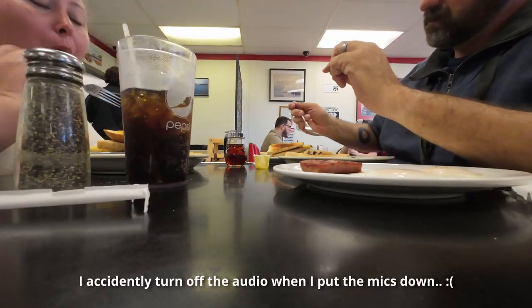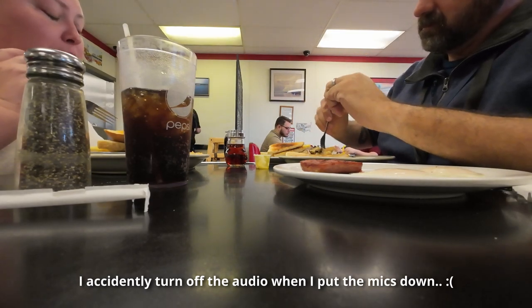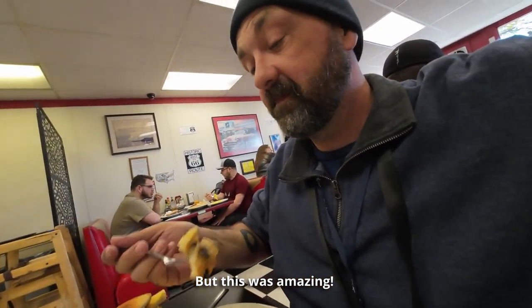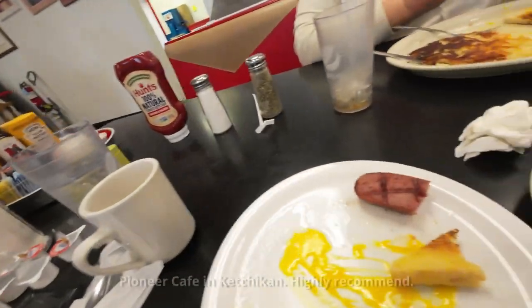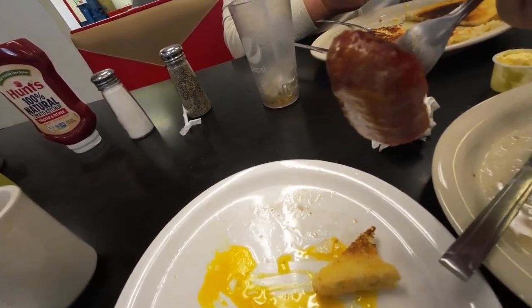Eggs and reindeer sausage — amazing. Reindeer meat is extremely common up in Alaska, but since we've never had it before we couldn't miss the opportunity to try it for the first time. I can only describe it as a kielbasa texture with a gamey taste. It was really, really good.